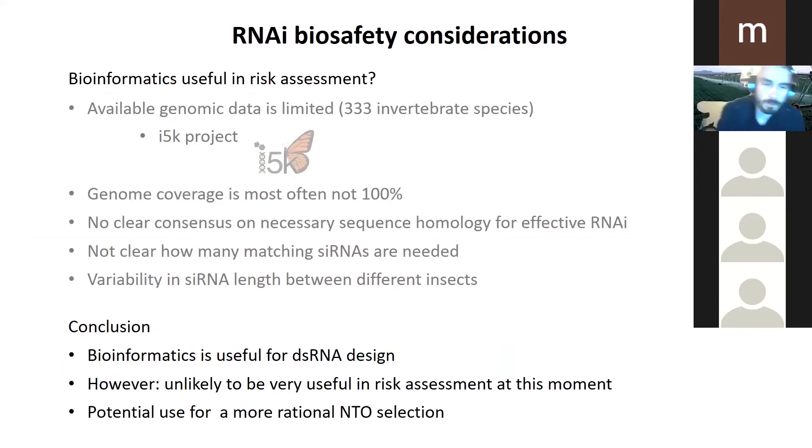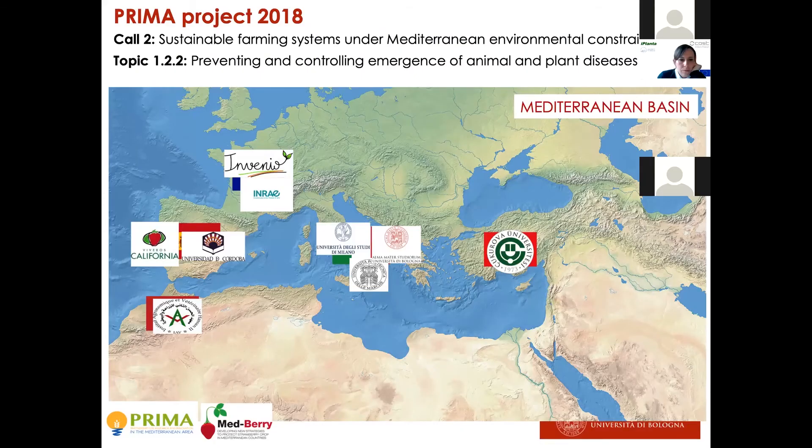To conclude, bioinformatics is definitely super useful for dsRNA design. It will help us to minimize potential non-target gene silencing as much as possible. However, at the moment, I think it's unlikely to be very useful in risk assessment, especially thinking of using bioinformatics to replace some of the tox testing.